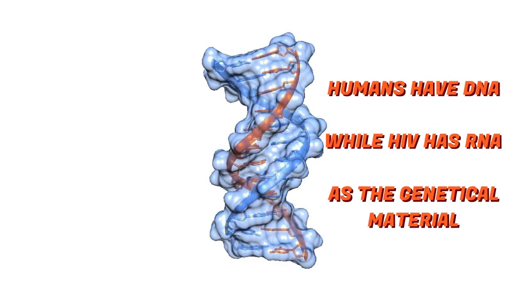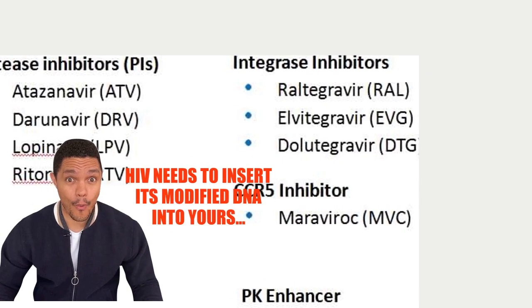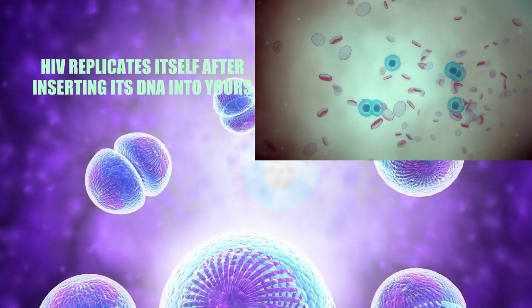Fact 6: Some drug classes, like integrase inhibitors, stop HIV from inserting its genes into the human DNA. This stops HIV from using the human cell to replicate into a million copies.